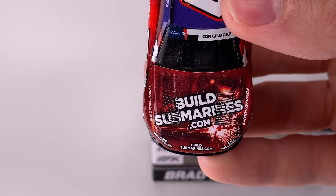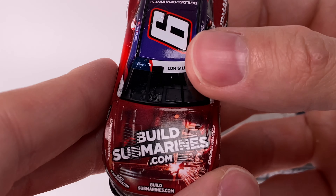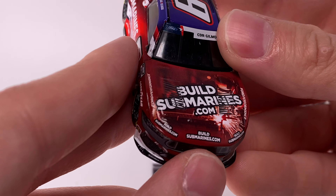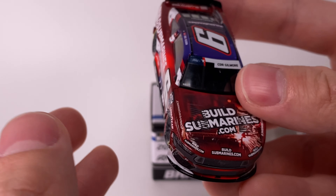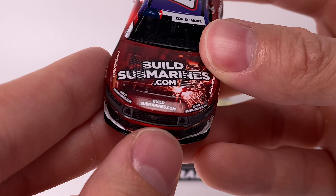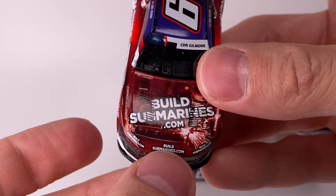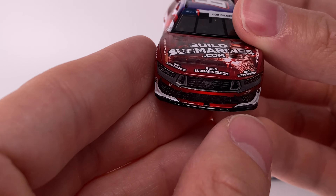Since this ran at the Coca-Cola 600, they have the patriotic window banners, which is a very cool thing. I'm curious how many of the Coke 600 cars that ran will actually get made as a diecast. Moving to the front of the car, this is the Ford with their updated nose decal — they changed the front end of the Ford Mustangs quite a bit in 2024.